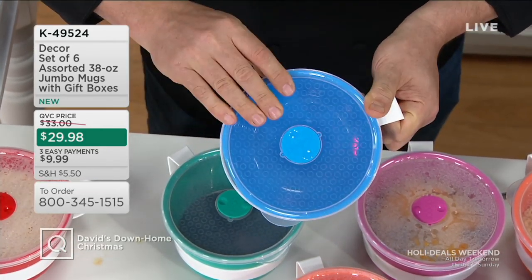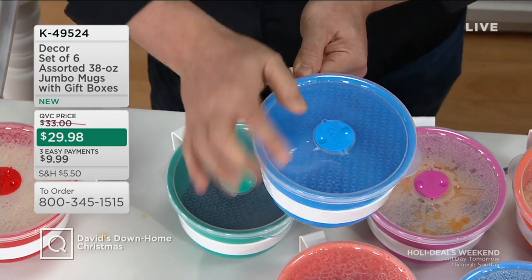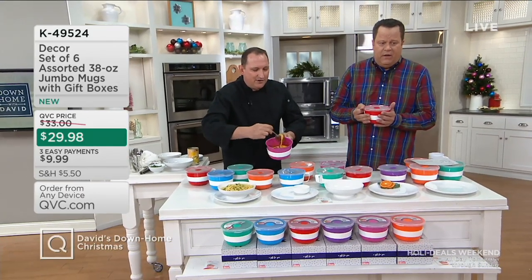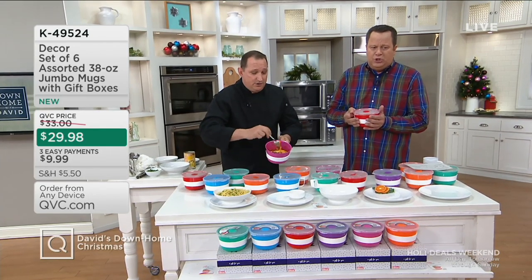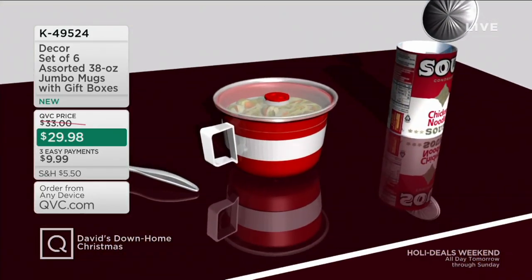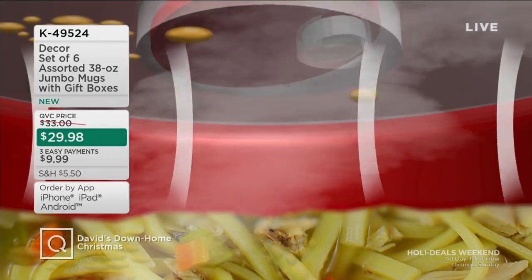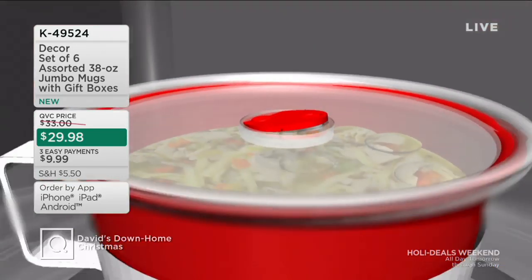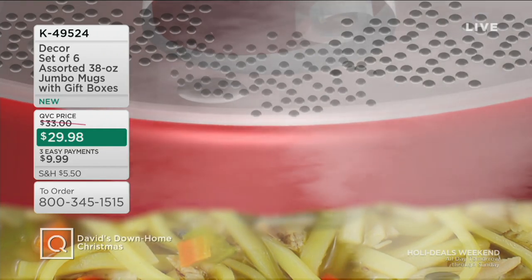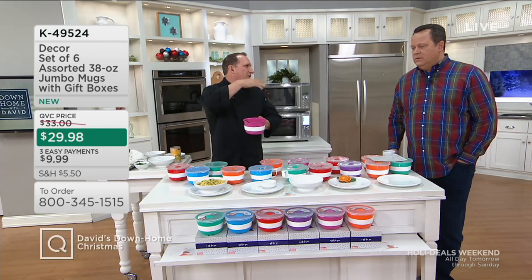All you have to do is remember to open that vent for microwaving, close it for sealing. You're getting six of these — six giant 38-ounce mugs. The kind of mug you're going to sit there on the sofa and eat your chicken and dumplings out of, your soup, your stew, your chili. Cook with the lid on — it keeps moisture inside, so it's not just evaporating. You're not drying out your noodles from last night. It lets just enough air pressure out so it doesn't pop the top off, and it's self-basting, just like a Dutch oven lid does. This is cookware for the microwave, not just microwave-safe storage wear.